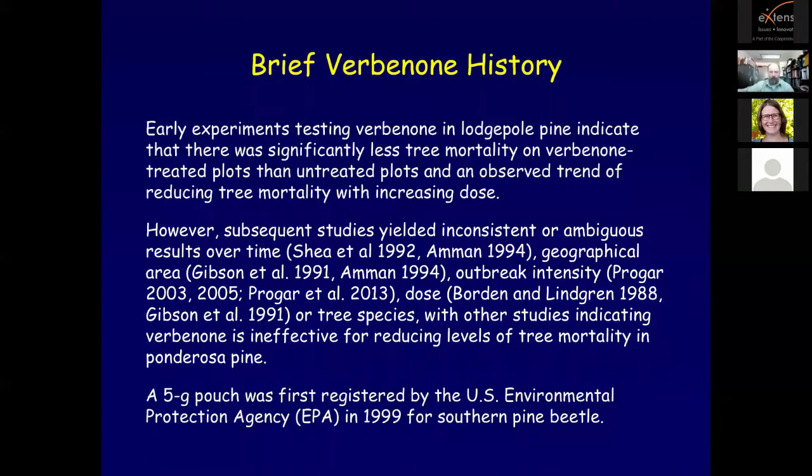It was generally accepted consensus among entomologists in the West that verbenone treatments were ineffective or, at best, inconsistent. All studies were conducted for a single year. The general premise was that after one season, the number of surviving trees between treatments was unequal and new study plot locations were required for subsequent tests. It was obvious that a multiple-year test of verbenone results over the same study area was required to determine long-term treatment efficacy.